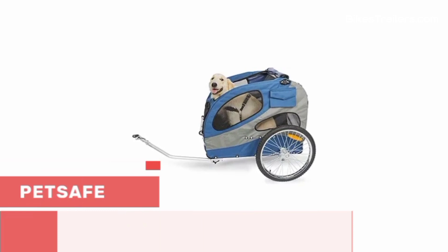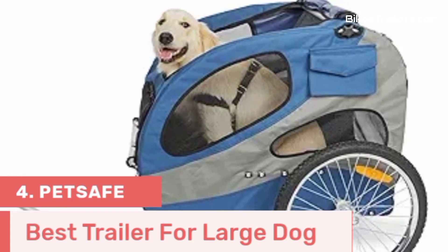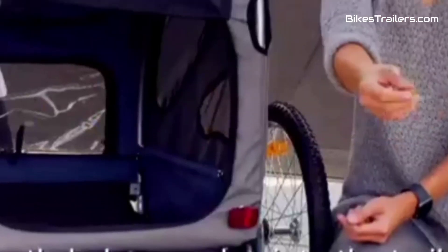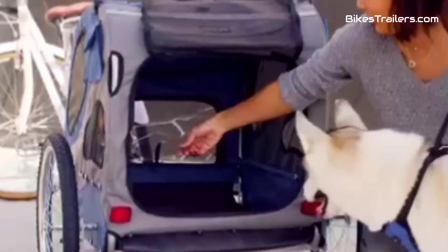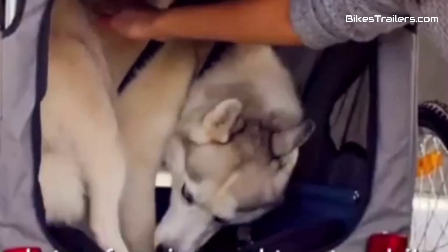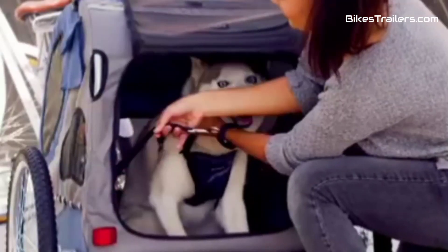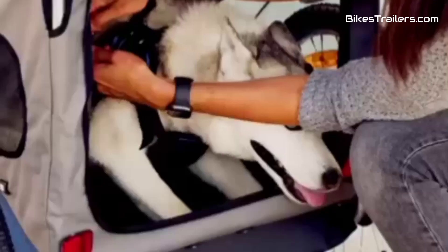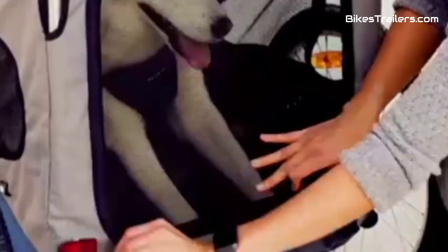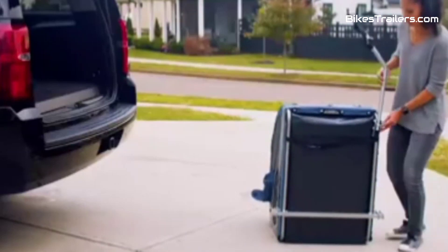Number 4. The PetSafe Bike Trailer is the ultimate choice for pet owners with large dogs who want a safe, comfortable, and spacious option for biking adventures. This trailer offers a roomy and well-ventilated interior, ensuring your big canine friend has ample space to relax during rides. It excels in safety with a secure harness system and sturdy build. While it might not have all the premium features, its dependability and affordability shine. Quick attachment and compatibility with most bikes enhance its practicality.